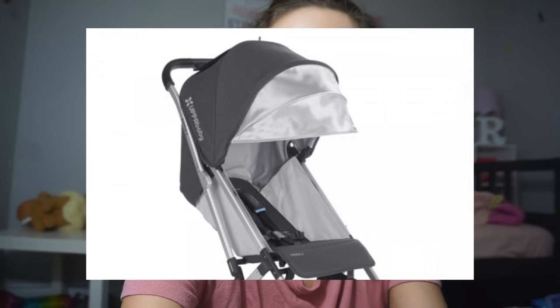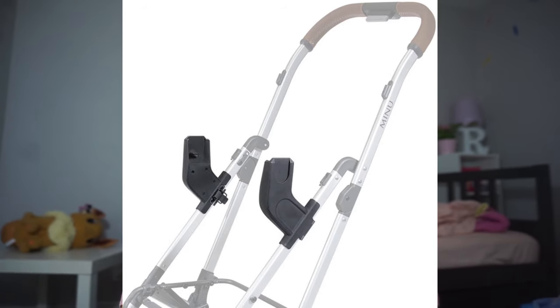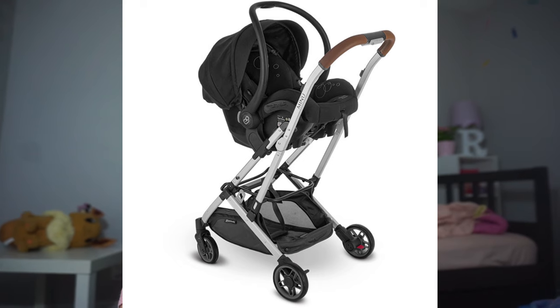The canopy goes all the way down and covers the sun completely, so during summer it'll protect the baby from sun rays. The basket is a perfect size for storing my diaper bag and a few other things. There's also an extra little pocket for my phone, wallet, and other important items. It is a stroller more suited for a toddler, but they also sell an adapter so you can add different car seats to it — many brands are compatible. In the future when we have another baby, I can just buy the adapter and put my car seat on there.